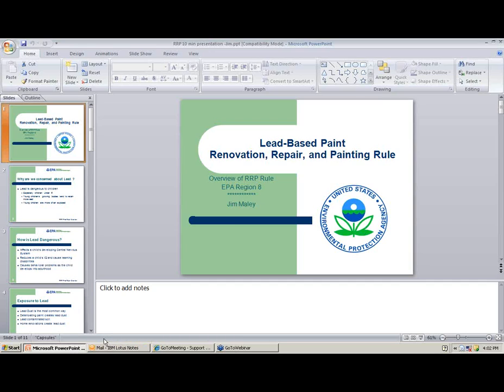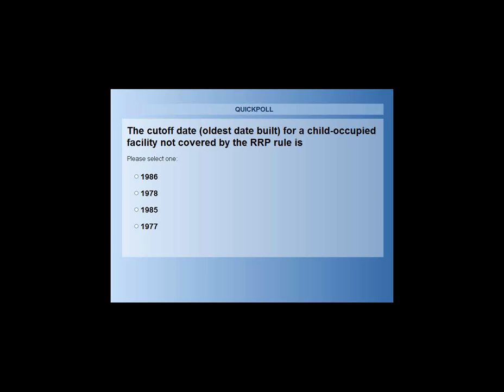We want to look at a question on lead-based paint. The poll question is: the cutoff date — the oldest date a building can be built for a child-occupied facility to not be covered by the RRP rule — is 1986, 1978, 1985, or 1977?